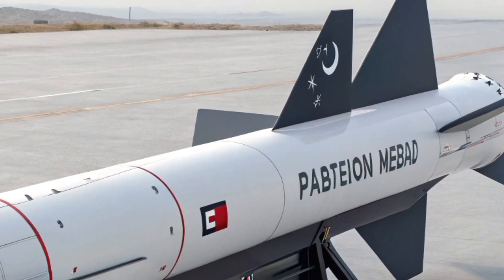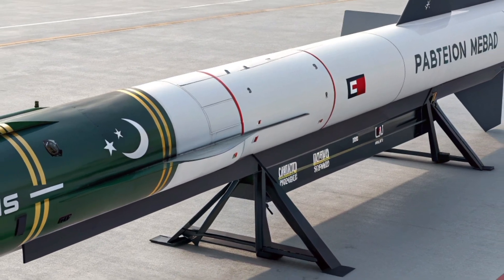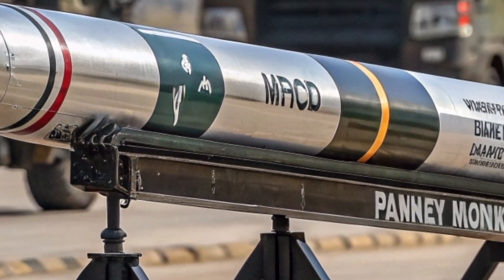In the heart of this oceanic theater stands the Pakistan Navy, and with it a rapidly modernizing missile arsenal designed to defend the country's maritime interests and project power far beyond its shores.